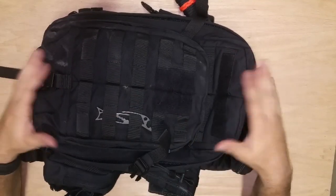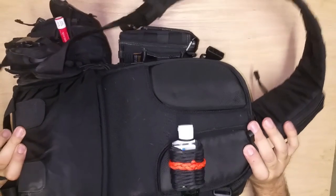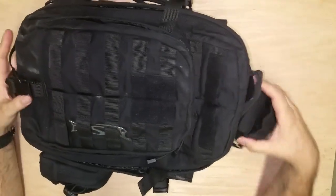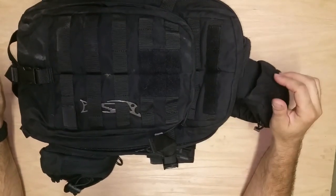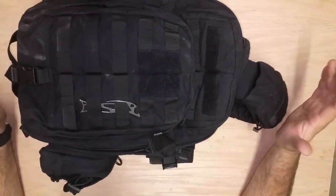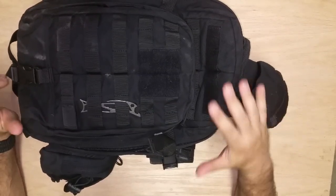So let me get into it and show you what I got. First of all, the bag itself — it's a 511 Moab 10. It's a sling bag, single strap. Some guys like them, some guys don't. They feel like it's a lot of weight to put on one shoulder. Again, I am not loading it up with stuff and you'll see that in a second.